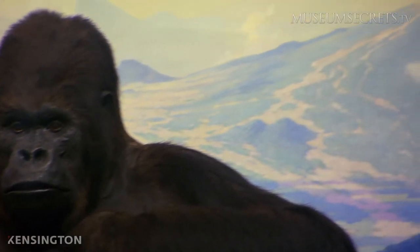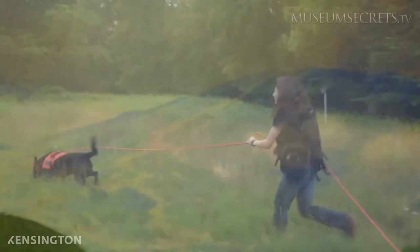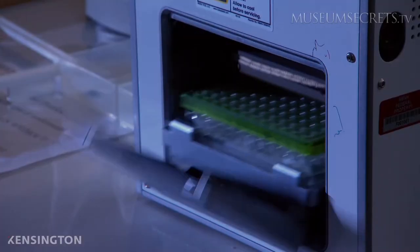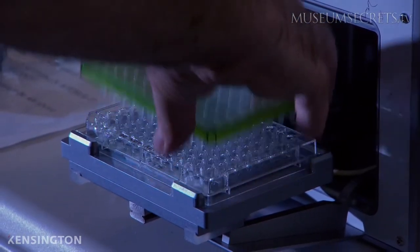But there is now a way to study live animals without killing them. DNA samples are collected in the wild, then brought back to the museum where they are studied.